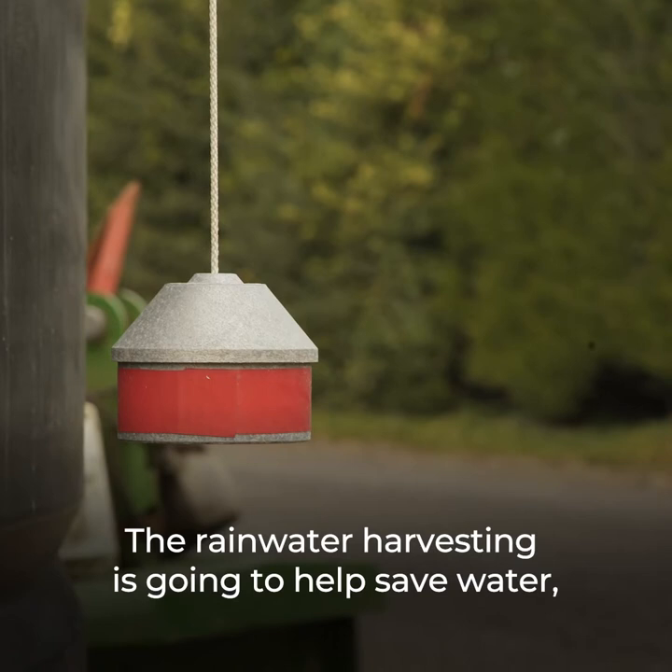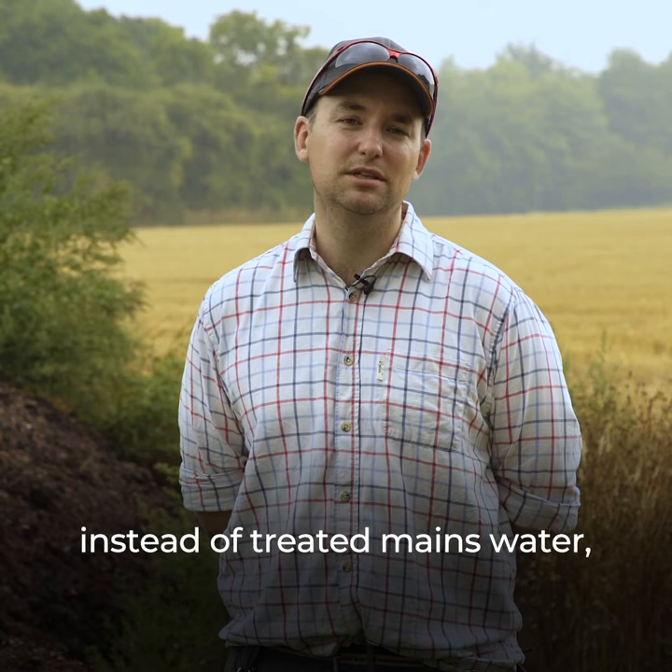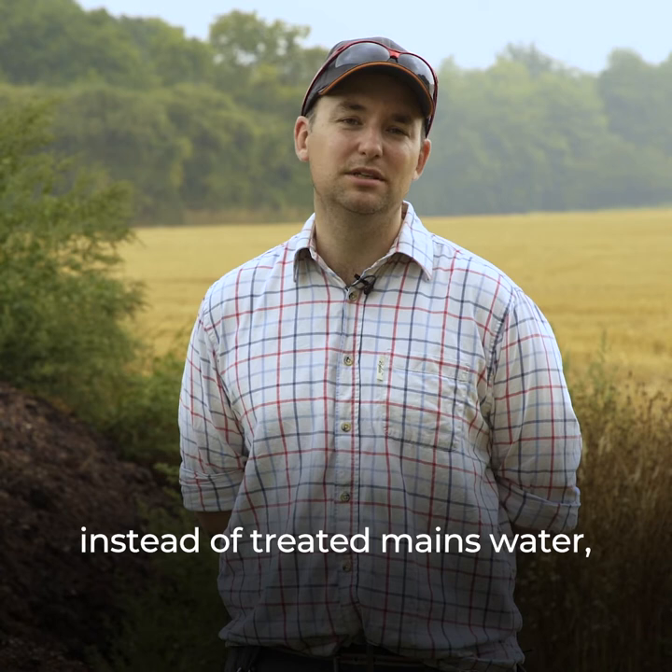The rainwater harvesting is going to help save water. We're going to decrease our mains water costs, but it's also going to help the crops. Small things like using rainwater instead of treated mains water — we're hoping that will have a better biological effect on the growing of the crops.